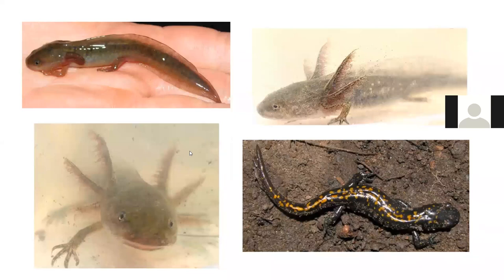Santa Cruz long-toed salamander larvae have external gills — unlike frog larvae, which have internal gills. They absorb those gills and come out on land as adults. We're always looking for larvae in our field surveys.